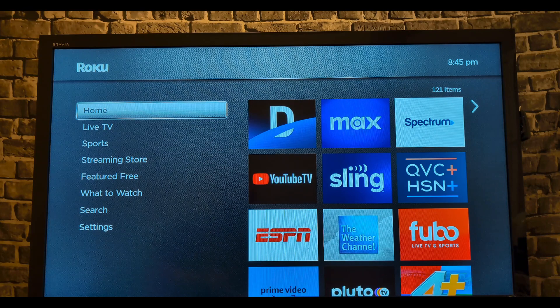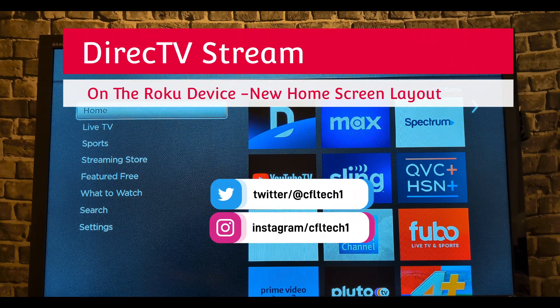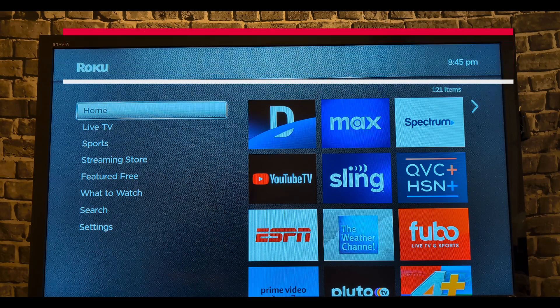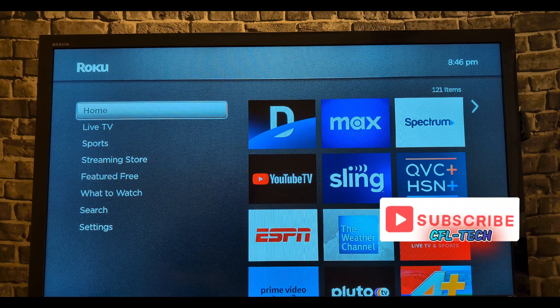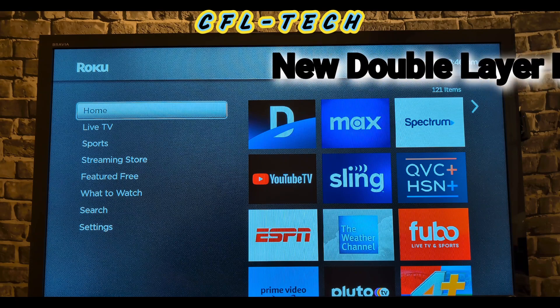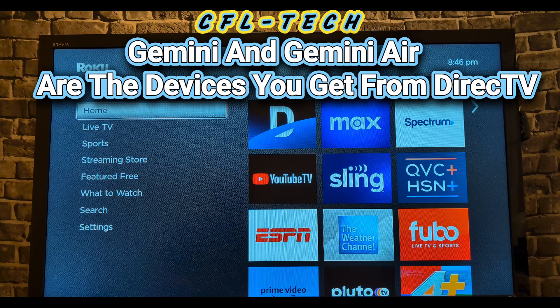Hey guys, it's Freddy Tech with CFL Tech, and today we're looking at DirecTV Stream on the Roku device. We did a video recently on the channel showing the new home screen with the DirecTV Stream devices like the Osprey box or the Gemini. We showed how the new home screen looked and the new left menus, and you'll see a double menu in this as well in the Roku updated app — they did this a few weeks back.